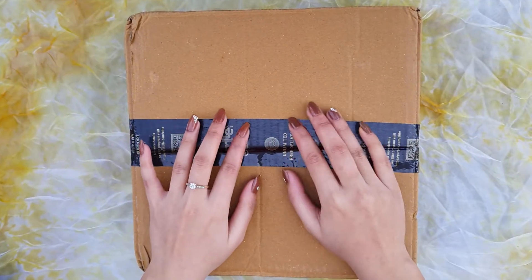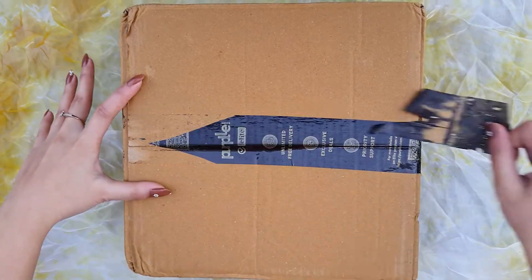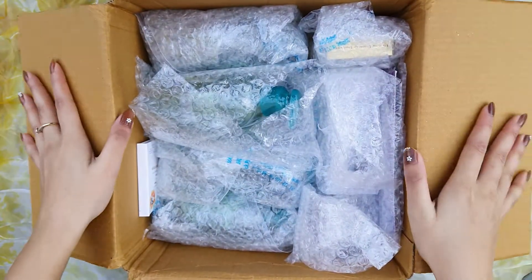Guys, today I'm going to share some of the Purple Haul. I've recently bought some products from Purple Haul and I'm sharing the haul with you. I have already uploaded some of the products on my channel, so don't forget to check them out.